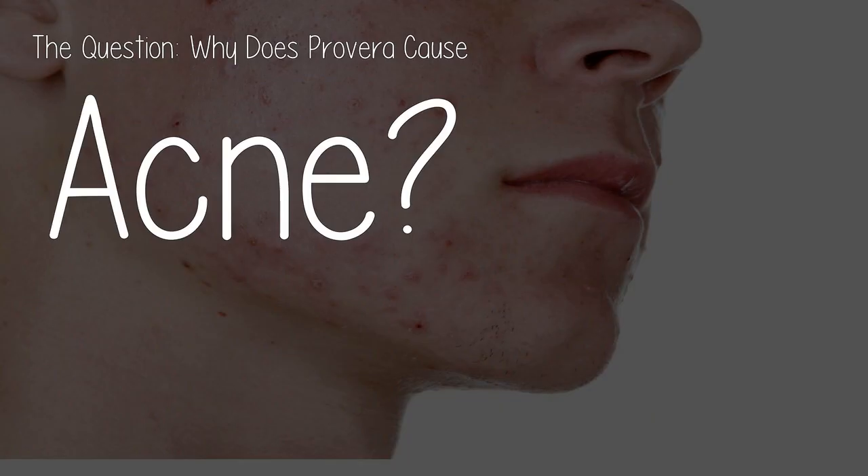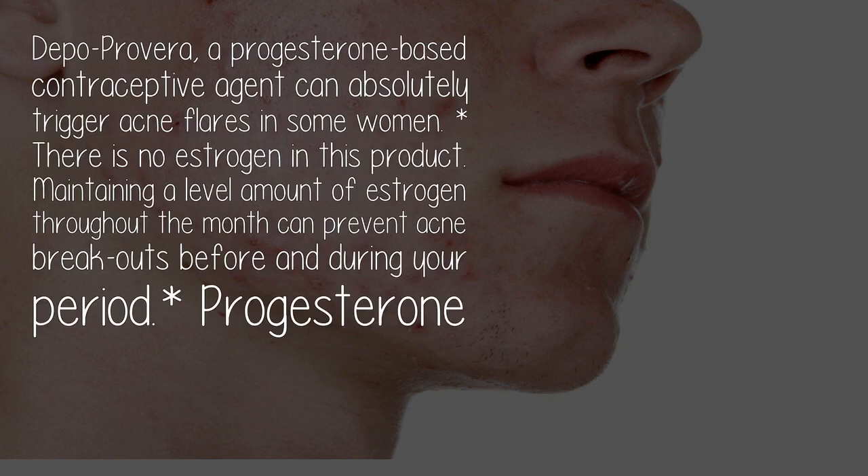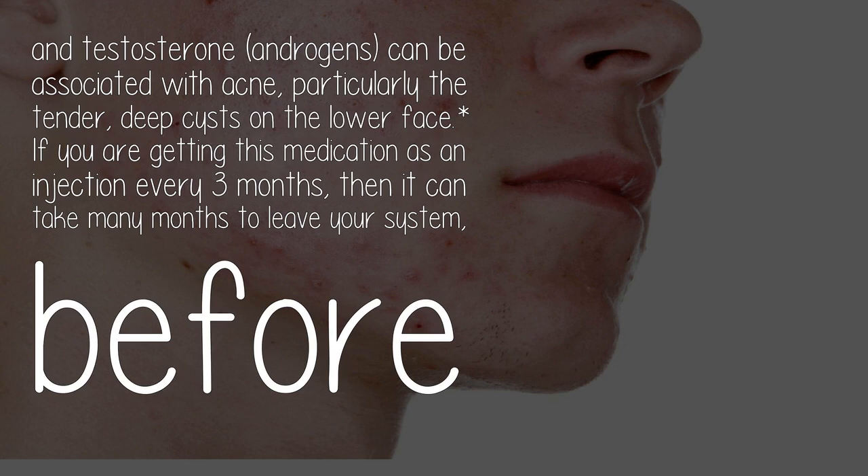Why does Depo-Provera cause acne? Depo-Provera, a progesterone-based contraceptive agent, can absolutely trigger acne flares in some women. There is no estrogen in this product, and maintaining a level amount of estrogen throughout the month can prevent acne breakouts before and during your period. Progesterone and testosterone — androgens — can be associated with acne, particularly the tender deep cysts on the lower face.